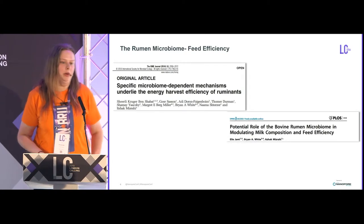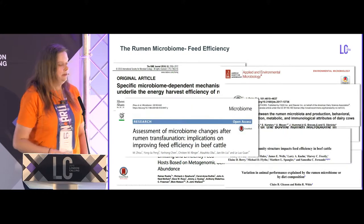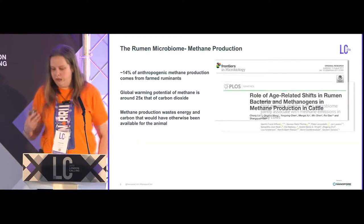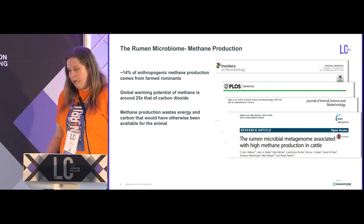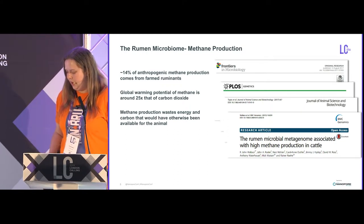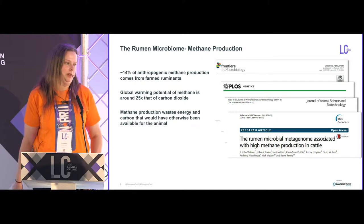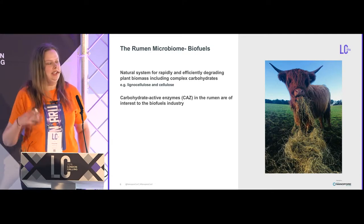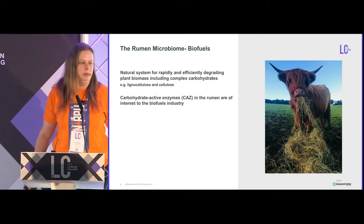So why do we care what's in the rumen microbiome? Repeatedly we have found that there is an association between the microbial community and feed efficiency, and in a food production animal that is of particular interest. Additionally, around 14% of human-associated methane production is thought to come from farmed ruminants. The global warming potential of methane is much higher than that of carbon dioxide, so it would be great to reduce that in farmed animals. Methane production also wastes carbon and energy that would otherwise be available to the animal. And finally, this is a natural system for breaking down complex carbohydrates, which is exactly what we want for biofuels.